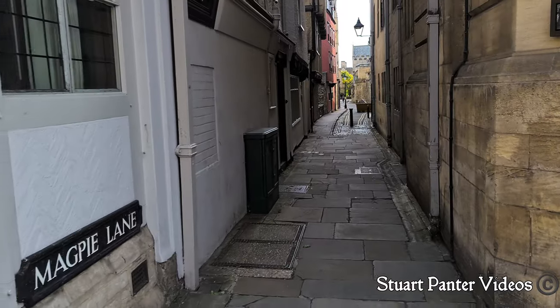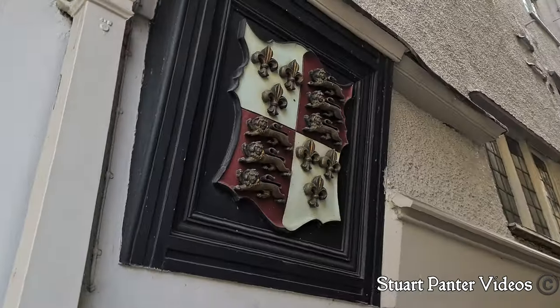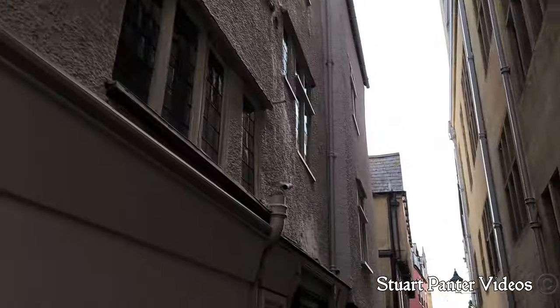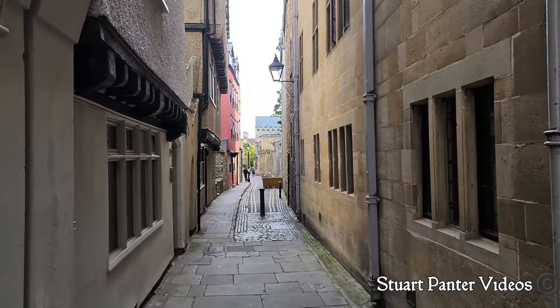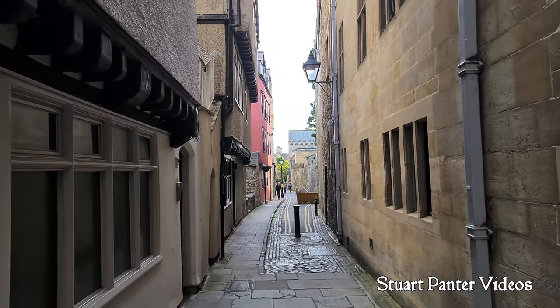As you walk down Magpie Lane we've got a beautiful - I'm not sure whose coat of arms that is, if it's a college's coat of arms or not, I'll have to have a little look into that. As I said, we have Oriel College on our right, so this is one of the quads on the other side of this wall for Oriel College.